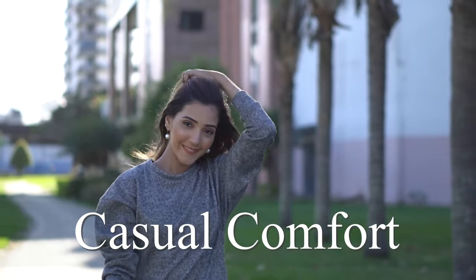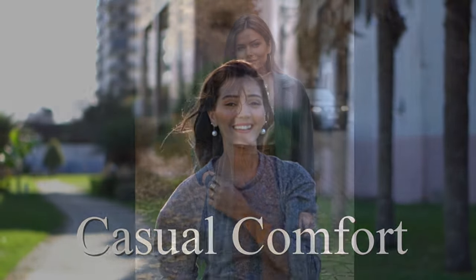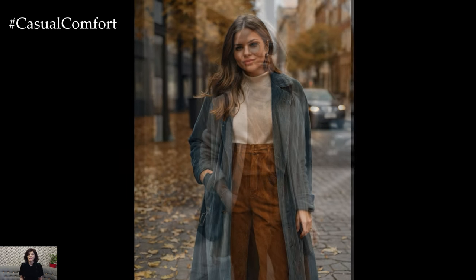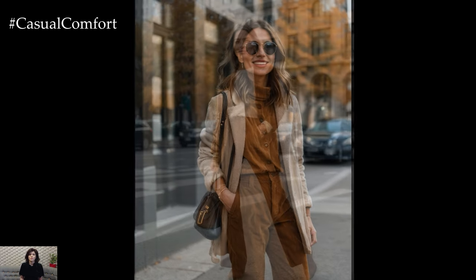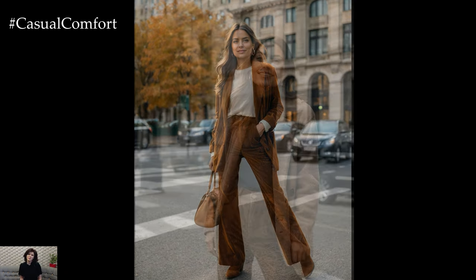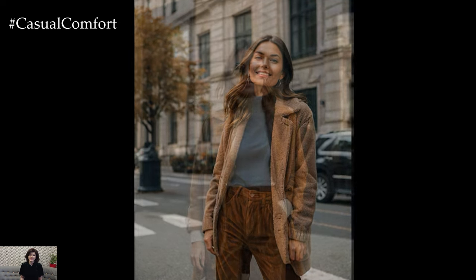Welcome to the Casual Comfort Channel, where you will learn a lot of interesting and useful things for yourself. As the leaves turn and the temperatures drop, it's the perfect time to embrace one of the season's most cozy and stylish trends: corduroy pants. This fall, corduroy is making a major comeback, offering both warmth and versatility in a range of sophisticated styles. Let's dive into how you can incorporate corduroy pants into your fall wardrobe for a chic and comfortable look.